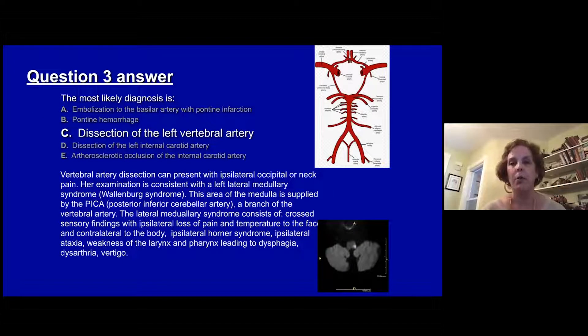The answer is C, dissection of the left vertebral artery. Vertebral artery dissection commonly presents with ipsilateral occipital or neck pain, and patients often point to the exact location of the dissection. In this case she had a lateral medullary stroke, or Wallenberg syndrome, which is shown on the DWI image involving the lateral medulla. This causes cross-sensory findings, cerebellar findings, ipsilateral Horner's, weakness of the pharynx and larynx related to cranial neuropathy, causing dysphagia, dysarthria, and vertigo.